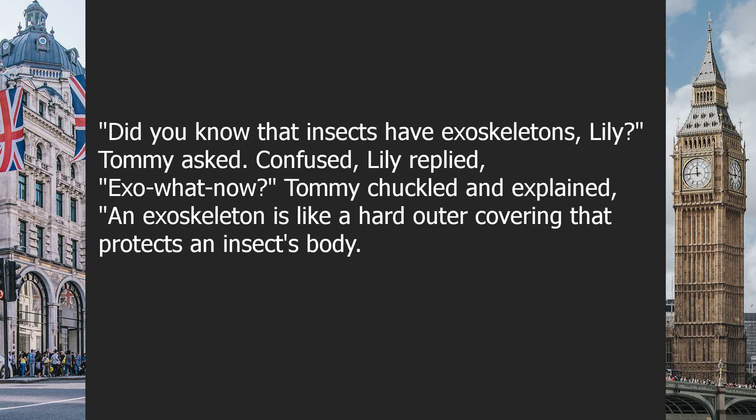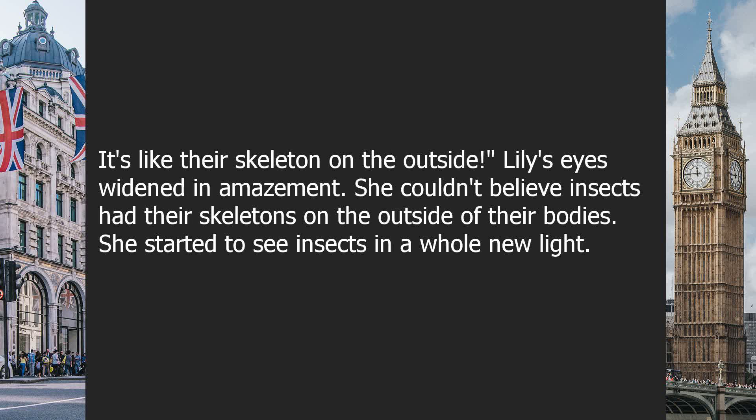Confused, Lily replied, "It's so what now?" Tommy chuckled and explained, "An exoskeleton is like a hard outer covering that protects an insect's body. It's like their skeleton on the outside." Lily's eyes widened in amazement. She couldn't believe insects had their skeletons on the outside of their bodies.